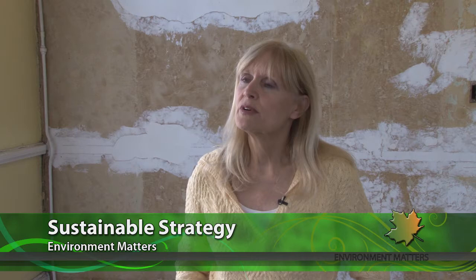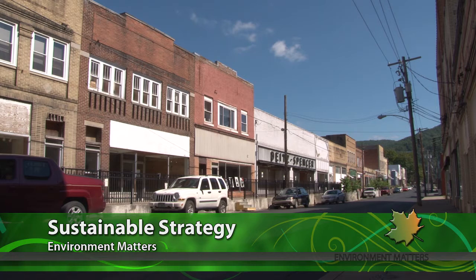Just ahead — a DEP project gets some national attention. Plus, it's going to take action, innovation, and imagination — first of all it's going to take believing that it can be done. Overcoming inertia and moving forward with a sustainable growth strategy: the upcoming Create West Virginia conference is taking that message to a one-time boomtown looking to rebound. Those stories and more when Environment Matters continues.